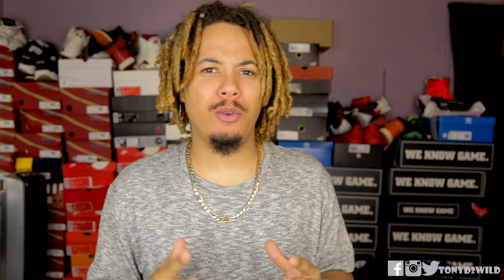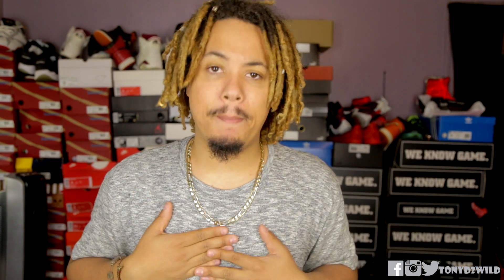What's good YouTube, it's your boy Tony D2Wild checking in once again back with another video. Today's video is about where to buy denim. A lot of you guys constantly are asking about my denim, so I'm going to show you where I cop my denim from, what brands I usually mess with, and I will link everything down below. Some of these denims are actually sold out, so without further ado let's get into it.